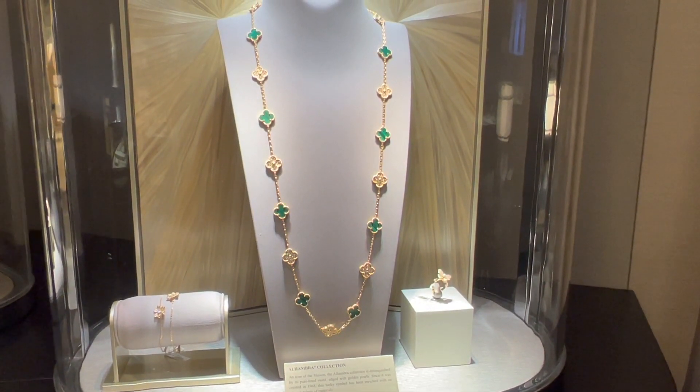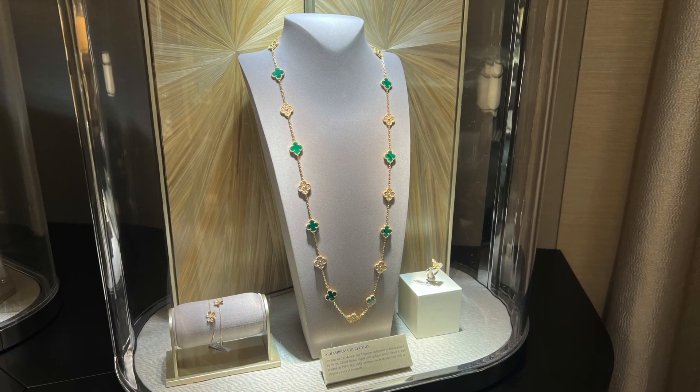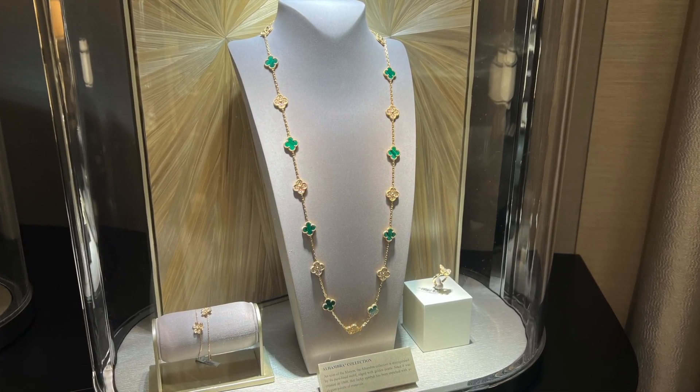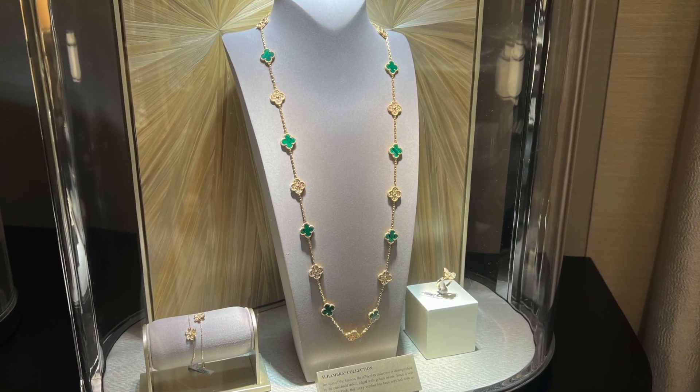Compared to the 10-motif necklace, I have to admit that I feel the 10-motif is more versatile. Which one do you like better? Leave me a comment down below to let me know.